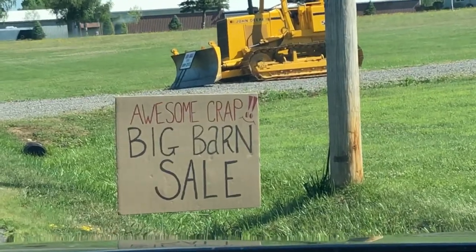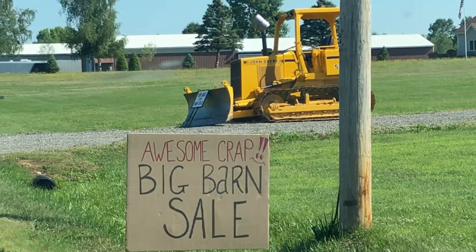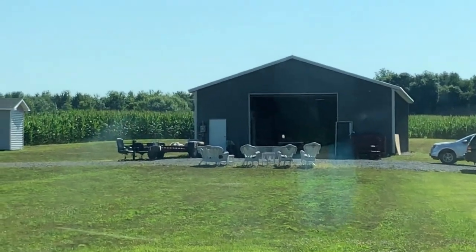Look at that — the 'Awesome Crap Big Barn Sale.' I can't wait to see what's in there. There are signs about it all over town. Look, there's the awesome big barn — let's see if we can find anything in there.